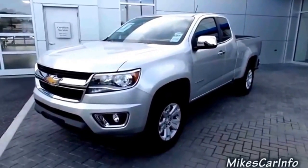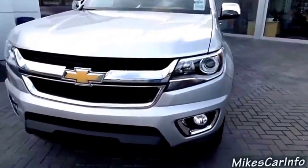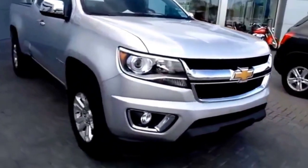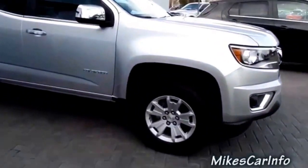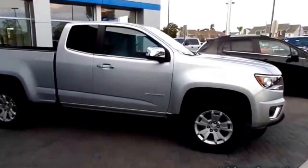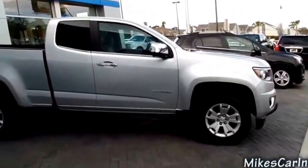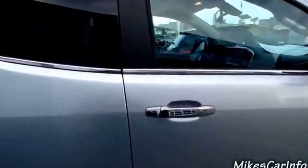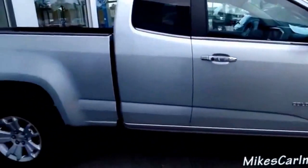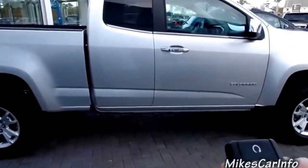Here in the front we've got some projector headlights and fog lights — I'll have to check on the window sticker and see if they're halogen or what. Alloy wheels, 17-inch wheels by the way. Just look at the overall stance of this truck and the way it's shaped. When you see it in person it's pleasing to my eyes. I really like it.